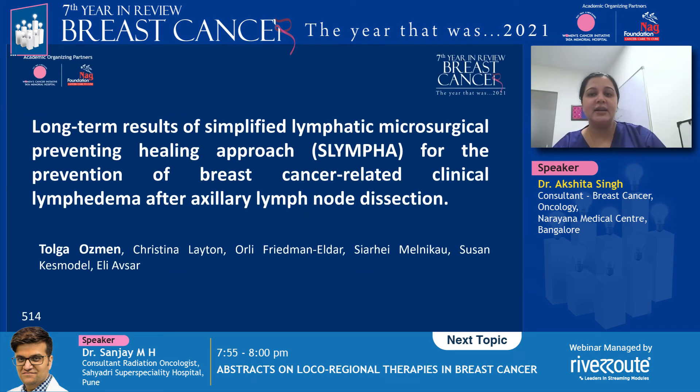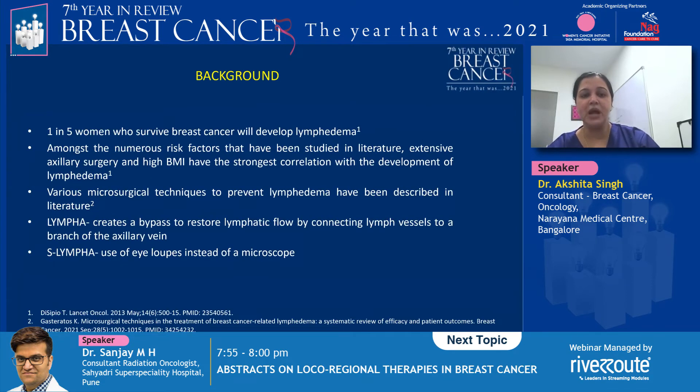The second study we're looking at is the use of S-LYMPHA to prevent breast cancer-related clinical lymphedema after axillary lymph node dissection. One in five women who survive breast cancer will develop lymphedema, and extensive axillary surgery and high BMI have the strongest correlation with its development. Various microsurgical techniques have been described in the literature, and LYMPHA happens to be one of them.